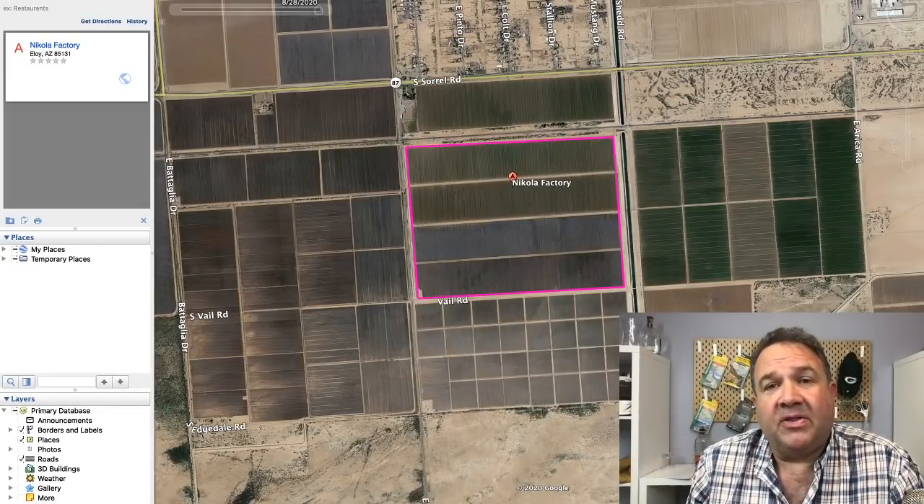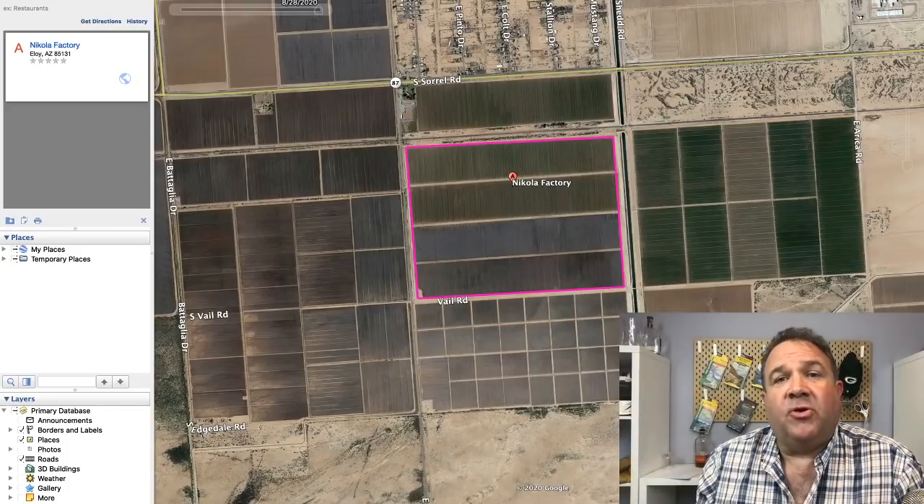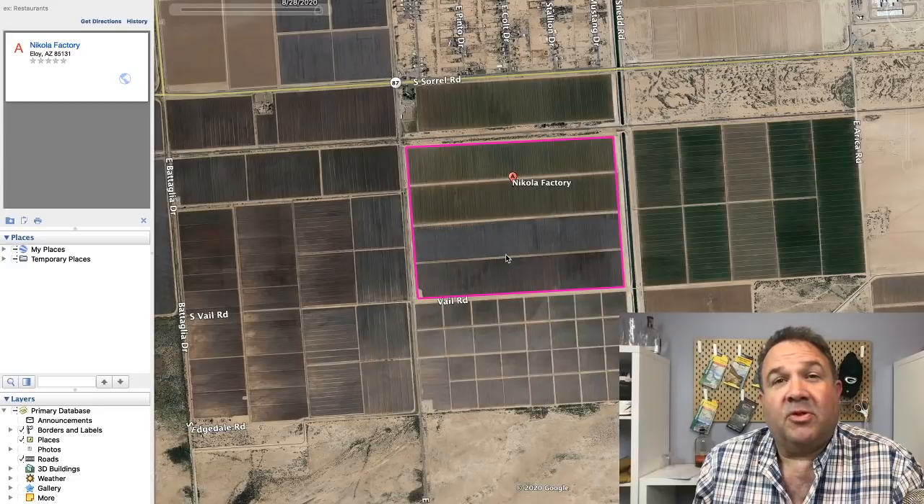I'm going to show some clips here in a second, but first I want to show you something before we get into the construction progress, which is very suspicious — I want you to see where the plant is located.